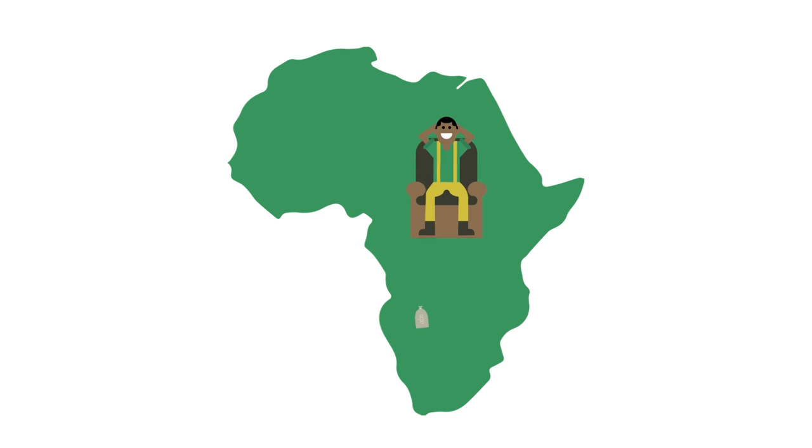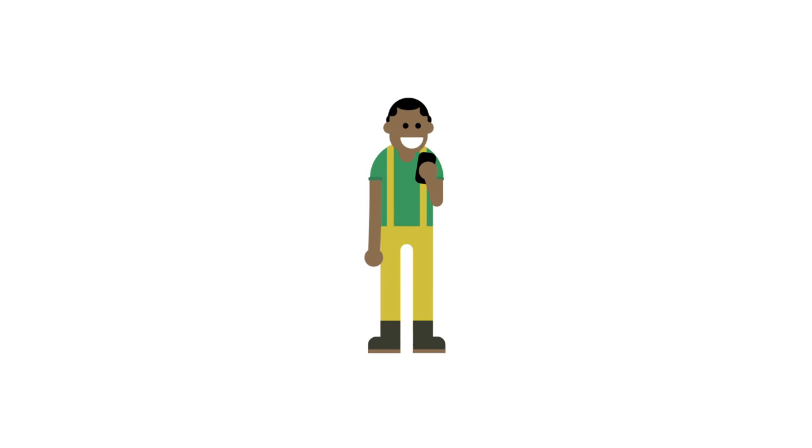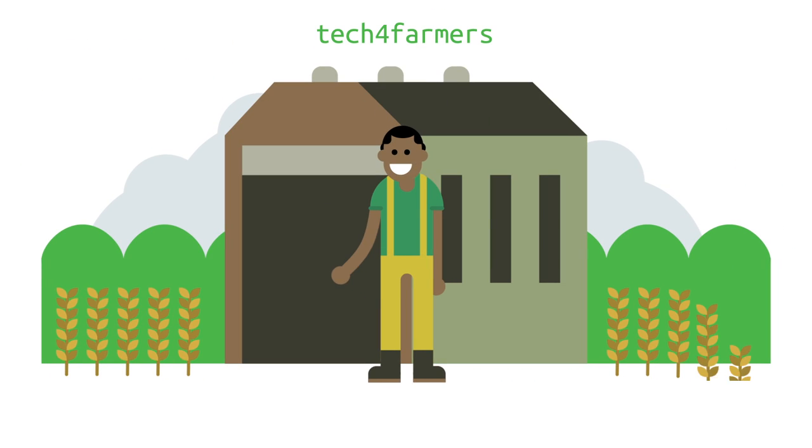This is great news for Kato because he can sell to a wider market at a better price. He will now be sent updates on prices from us every day, and if he likes the price, he can sell his receipt at that amount. Tech for Farmers: growing an efficient farming market.